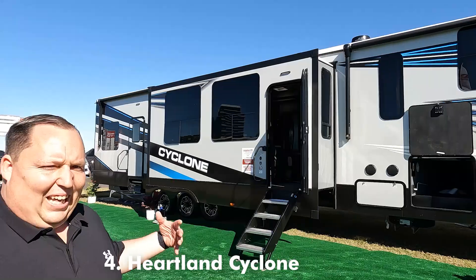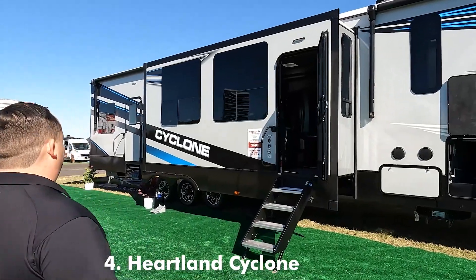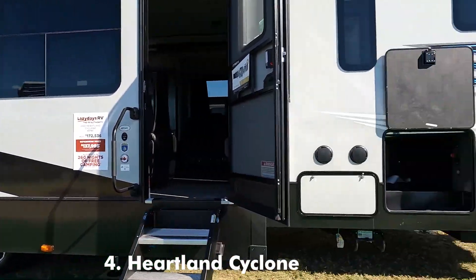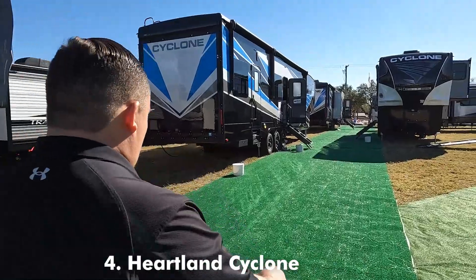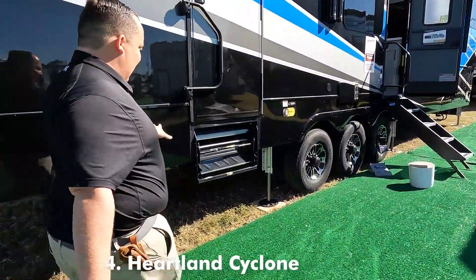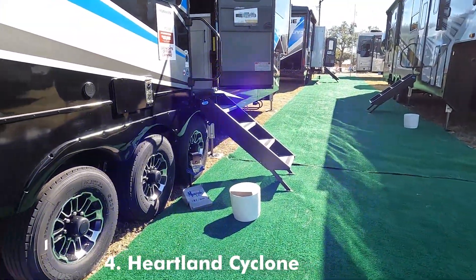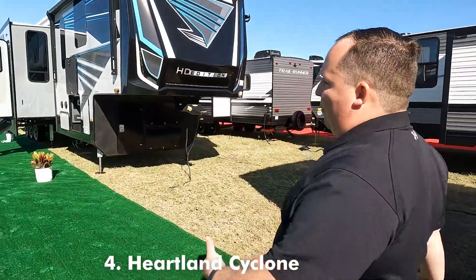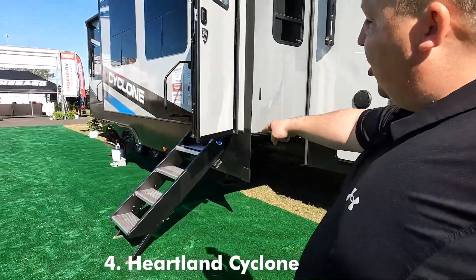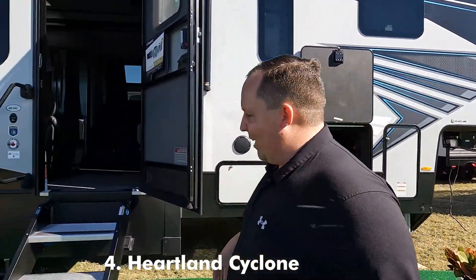Let's take a look at number four. In fourth place is the all-new Heartland Cyclone 4014C. There's something I really love about it — the floor plan. Follow me real quick. These are the old steps of RVs — you see how they have to be in the unit, in the frame. About two or three years ago they came out with the solid steps, and because they were so successful, you're now able to have a floor plan like this. Notice how the entrance is on the slide-out — that was impossible to have before. So let's take a look at it.